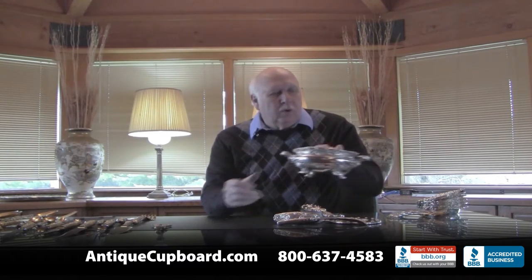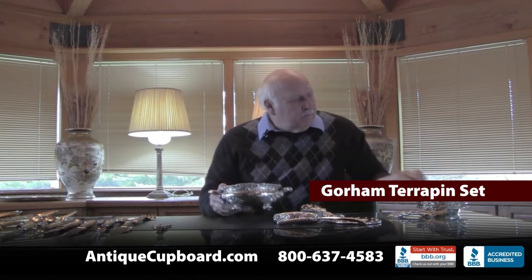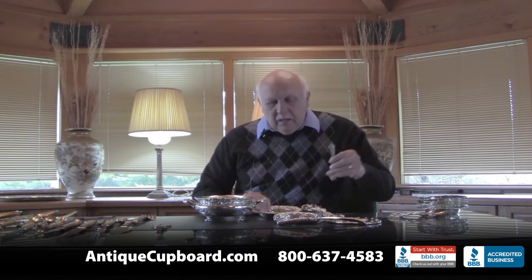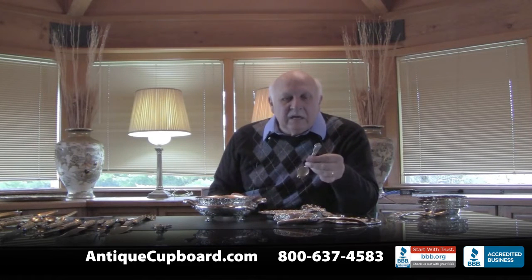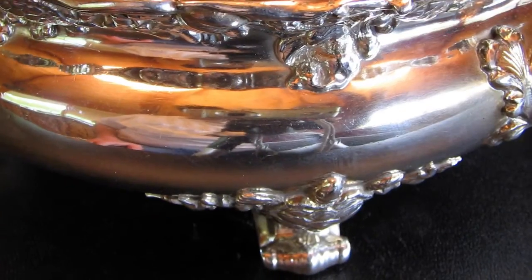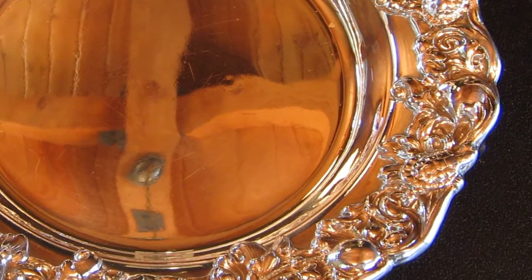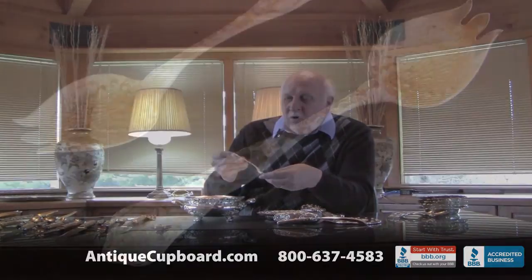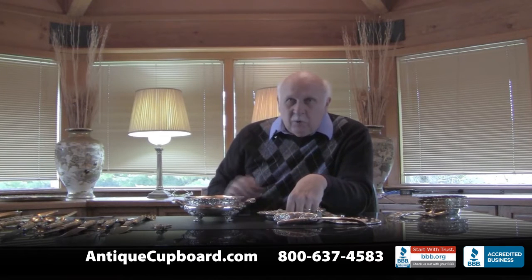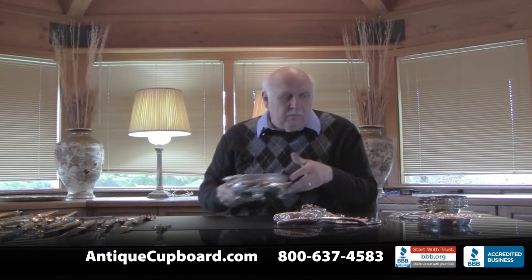The first one is unusual. It's a terrapin set by Gorham. So here is a terrapin terrine, here are terrapin bowls, and here are terrapin forks. The set was created in 1900. I love the turtles on the feet going around the edge, the turtles going around the edge of the soup bowls, and then the turtles on the top and the shells in the middle of the terrapin forks. Terrapin is quite rare, and sets that serve terrapin are extremely rare.